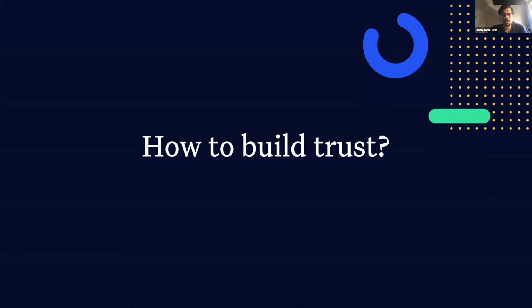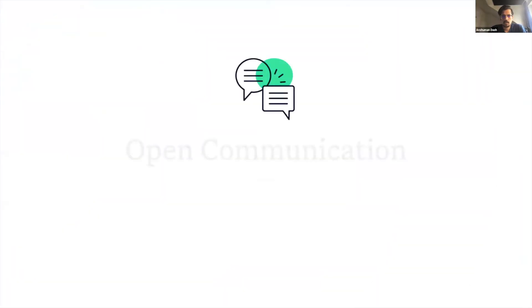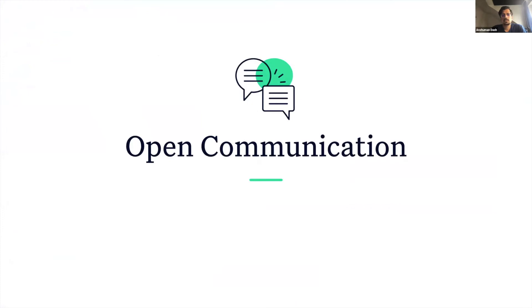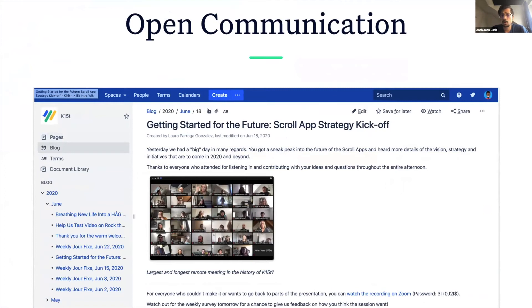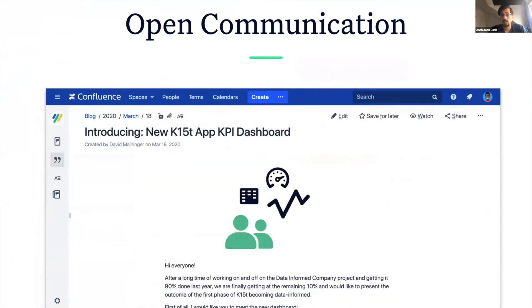There are two simple steps that can set you off in the right direction. The first step to building organizational trust is through open communication. At K15T, most of the leadership Confluence spaces are open to everyone. In addition to that, the leadership publishes important information about the company's strategies regularly on our internal blog. They have set up dashboards where every team can monitor the performance of all the apps and the company in general.